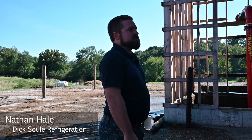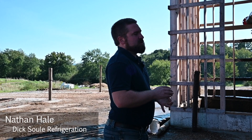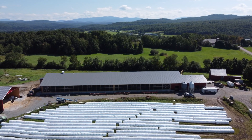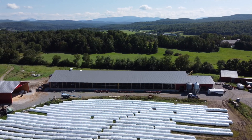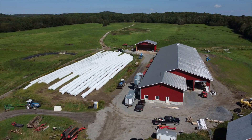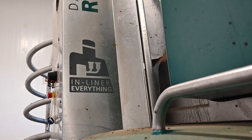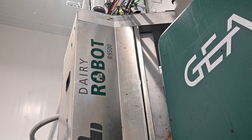Any part of this facility could see a service call — whether it's manure pumps, milk cooling, the robots themselves, the fans, or anything else mechanical — we literally cover it all. Seven years ago we didn't do any of this; we just installed refrigeration tanks and coolers. We are in Fairfield, Vermont, and this dairy is milking 106 cows. They came to us to look at putting in some GEA robots, and this is our fifth ground-up project.